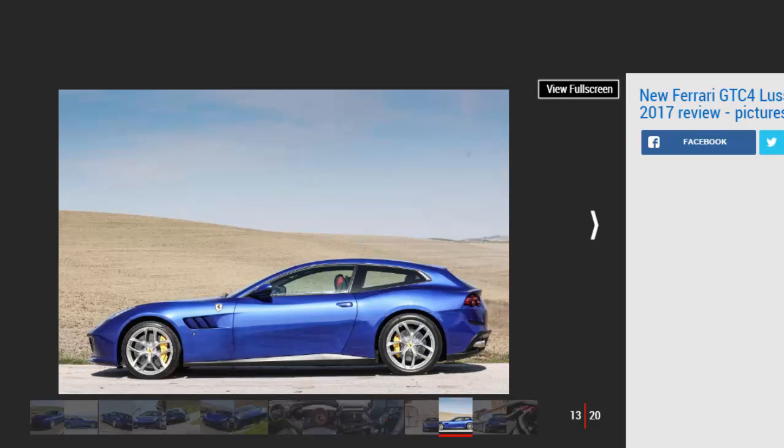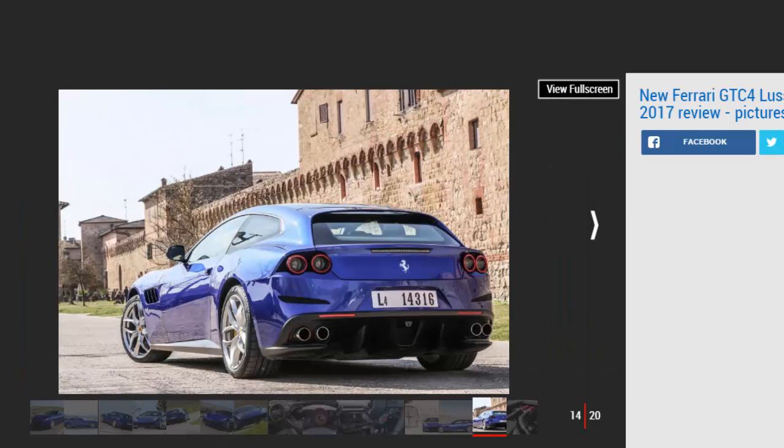While the V8 loses out on raw horsepower — 603 BHP versus 681 BHP — the turbocharged motor actually packs an extra 63 Nm of torque. It's not as relaxed or effortless as the V12, but it feels almost as quick. The Lusso T will sprint from 0 to 62 mph in 3.5 seconds and hit 199 mph flat-out — just one tenth slower and 9 mph shy of its more expensive stablemate.